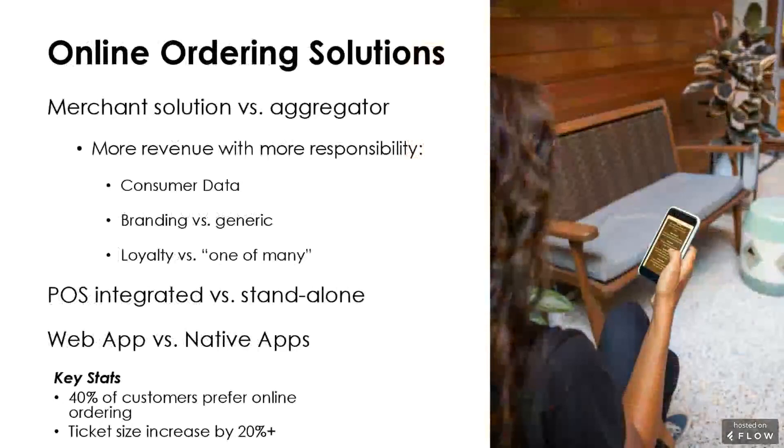Looking at statistics on online ordering, you see ticket size bump by 20% or more, and you see a lot of people starting to actually prefer online ordering to in-house dining.